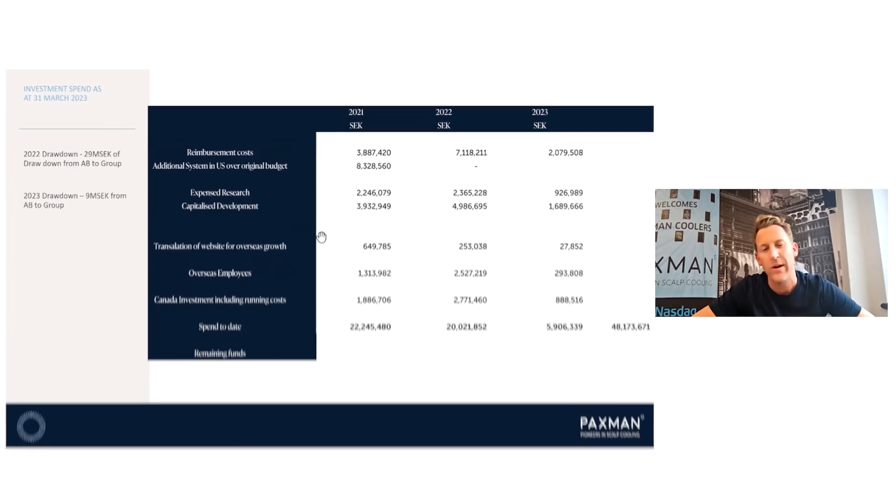This gives a breakdown of where we've spent the money — whether it be research and development, part of our internationalisation plan and oversized employees, the Canadian expense, etc. The biggest spend has really been on capital deployment into the United States, as well as the development work in the area of chemotherapy-induced peripheral neuropathy.